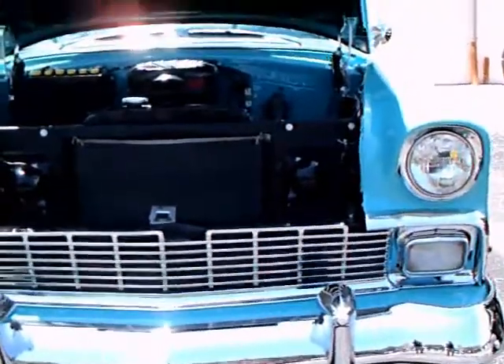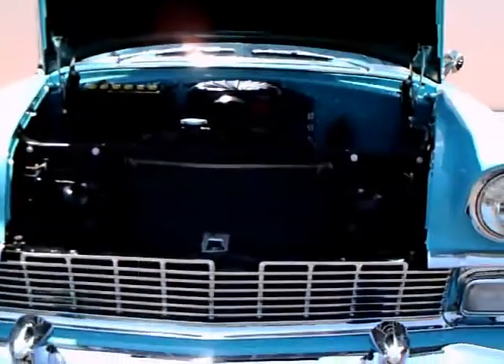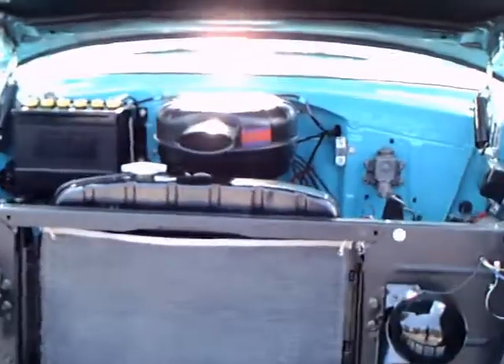This is an amazing car. Very seldom do you see the two-post sedan Bel Air, but that's exactly what this is. Usually you see the hard top. But the level of restoration of this car is truly amazing.